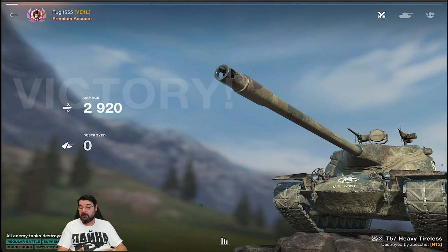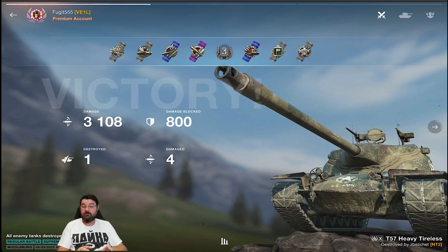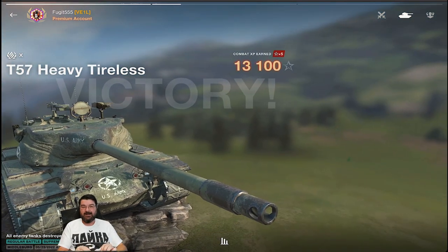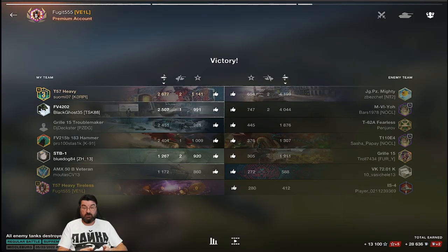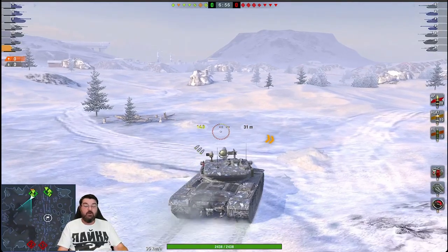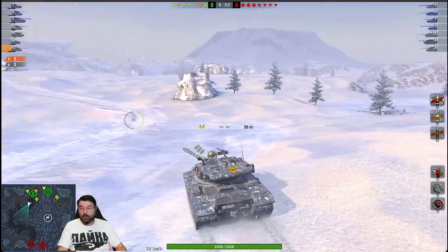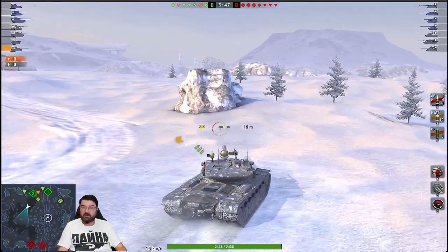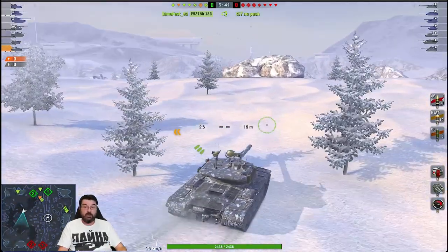That is what you can do in a T57 Heavy — hold a corner, hold a line. Because you've got slightly better armor than the 50B, you can be relatively aggressive when you want to be. The 50B you have to be very careful because you are wide open armor-wise, whereas in the T57 Heavy you can afford to be a little bit more aggressive. I'm not going to be setting the world on fire — I'm not always looking for big damage games; I'm looking to win.